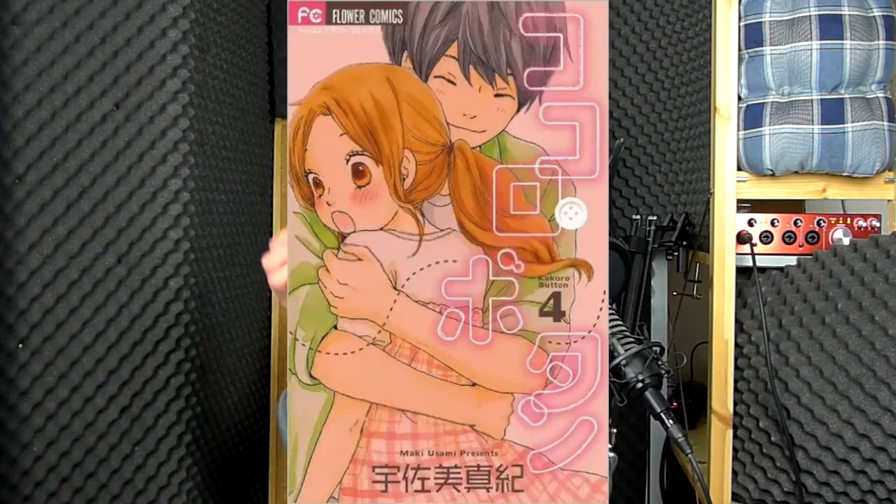So the first book is Kokoro Botan, Volume 4, by Maki Usami.